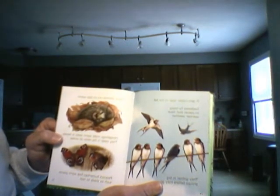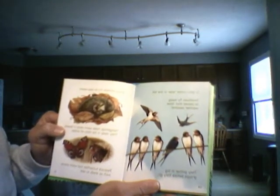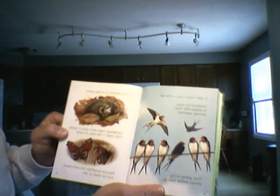Swallows fly away to a place that has warm weather. They gather in big groups before they go. Other animals try to stay warm.